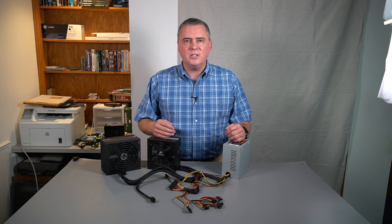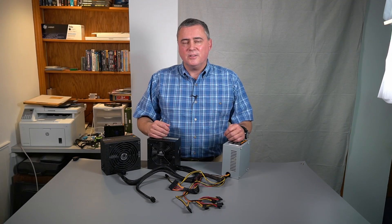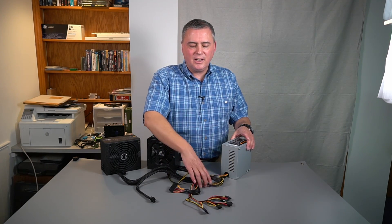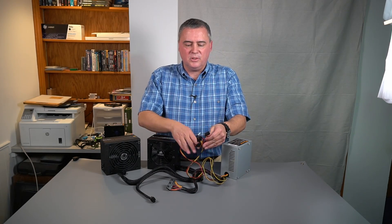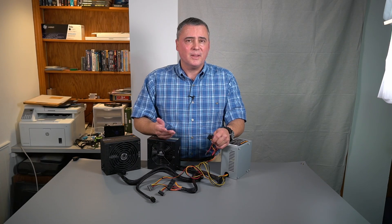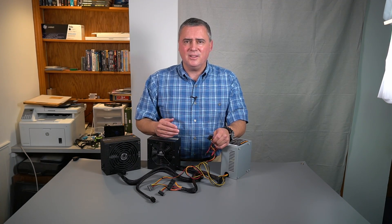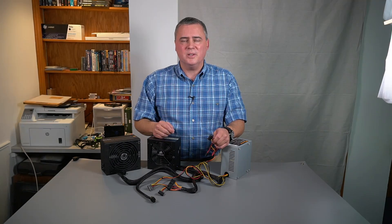Those are all the connectors commonly available on modern PSUs. Make sure that you have enough of each type of connector for the build you plan to do. Some inexpensive power supplies do not have a connector for a graphics card. While it is possible to use a Molex to PCIe adapter, I do not recommend doing this if you're building a new PC. Buy a power supply that has all the connectors you will need for that particular build.